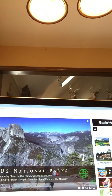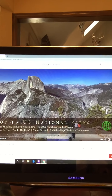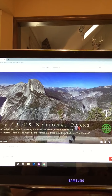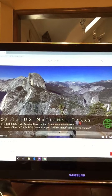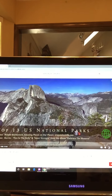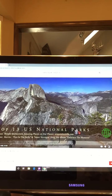I'll point those things out as we go. So we're going to go ahead and get started. I'm going to turn the camera around so you can see. The first stop on our virtual tour is Yosemite National Park in California.